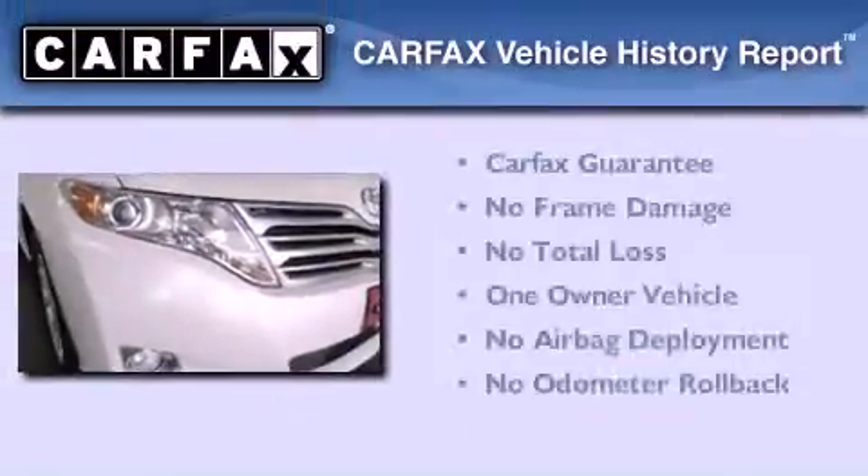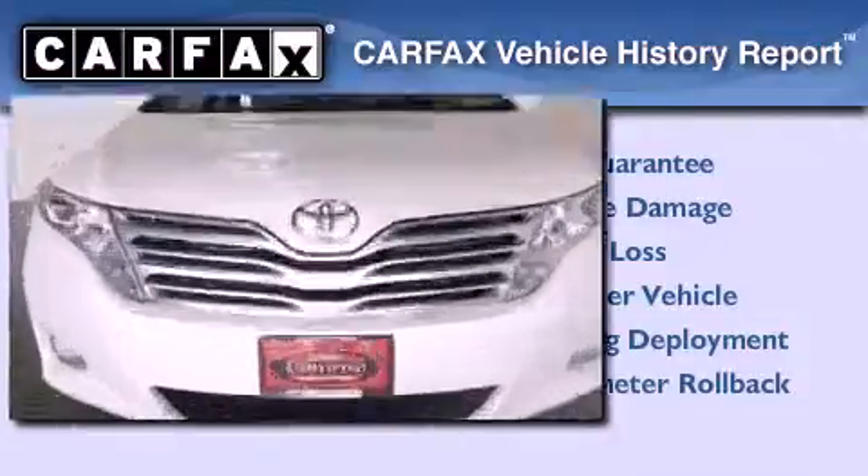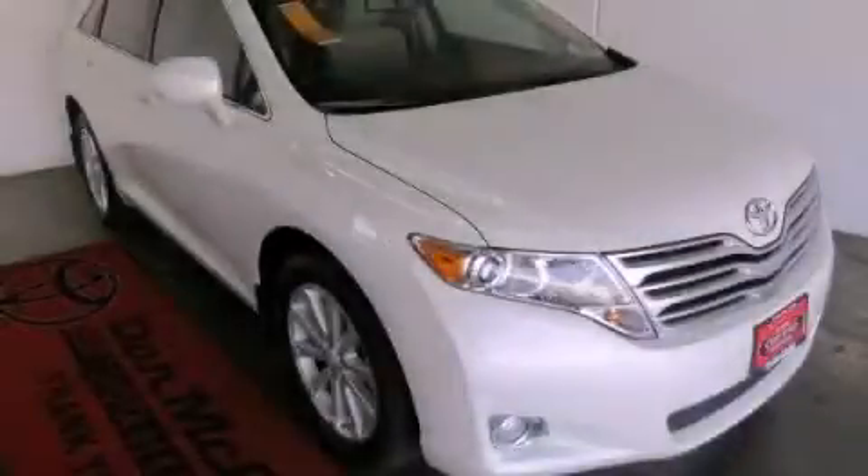This crossover has had only one owner, and it qualifies for the Carfax Buyback Guarantee. Stop by today and test drive this automobile for yourself.